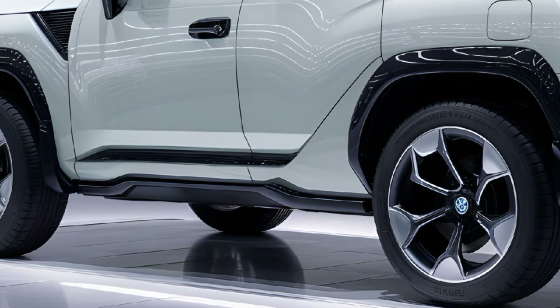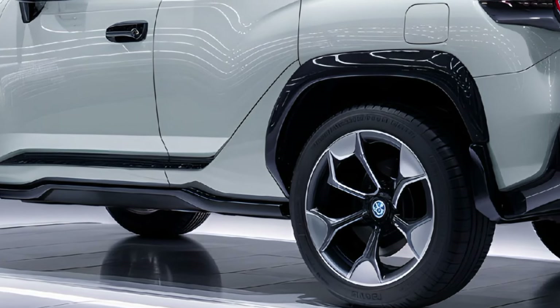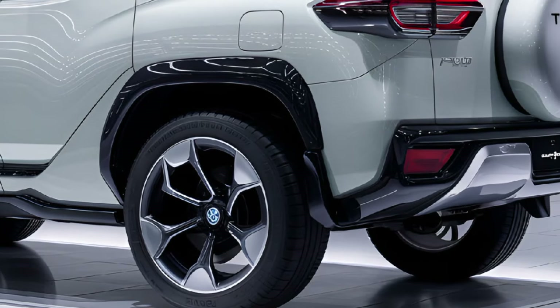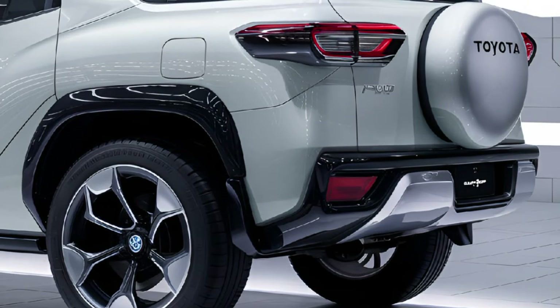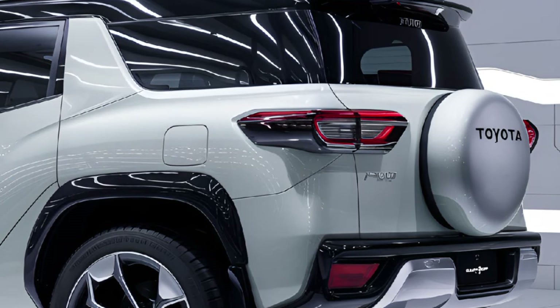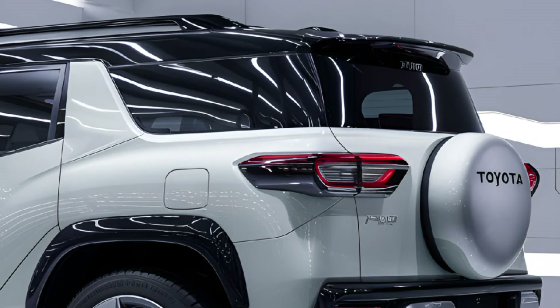With its blend of durability, advanced tech, and commitment to environmental responsibility, the FJ Cruiser re-establishes itself as a versatile icon ready to inspire a new era of exploration.